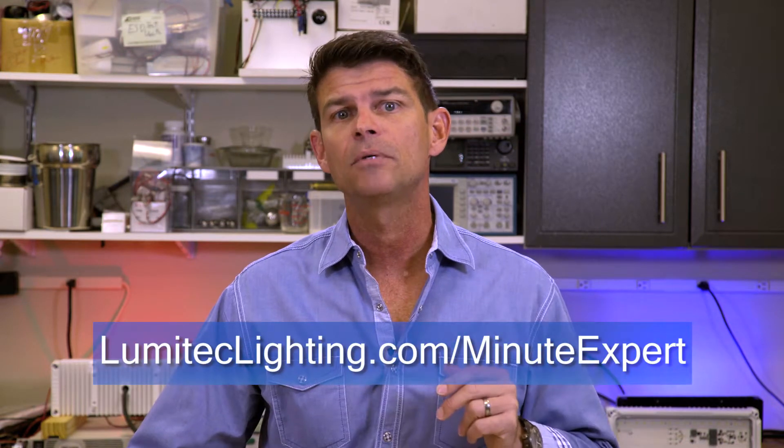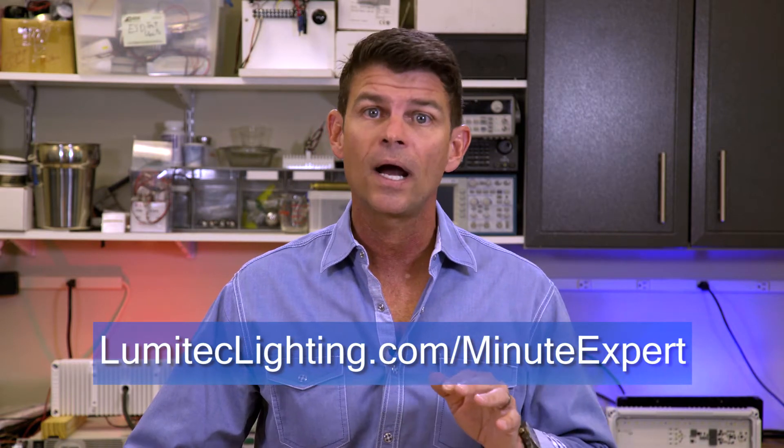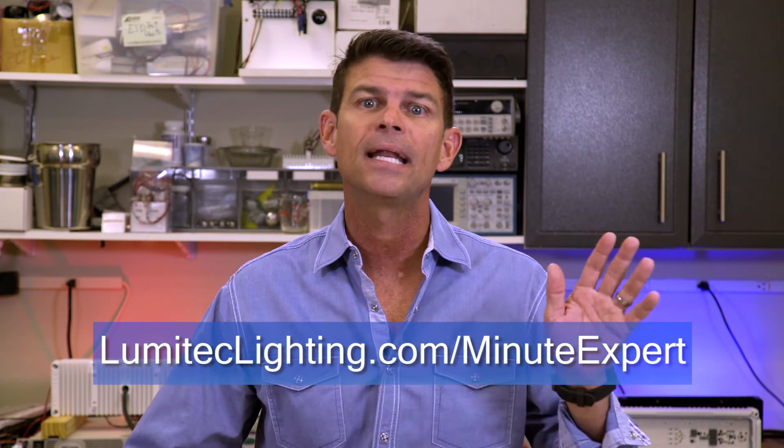Thanks for watching guys, and remember wire sizing is critical for minimizing the voltage drop on your system and delivering the high performance that your constant power devices are designed to deliver. To learn more, visit www.lumatechlighting.com/minute-expert, where you can download wire sizing guides and look at the entire Minute Expert library.